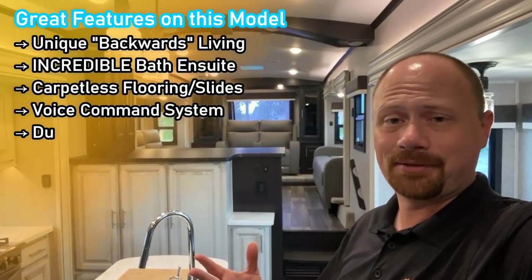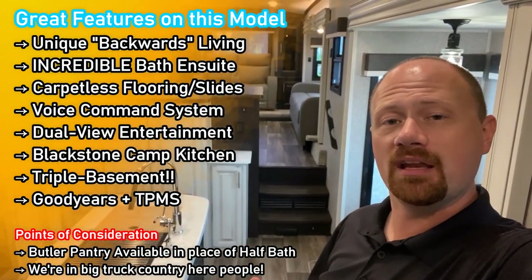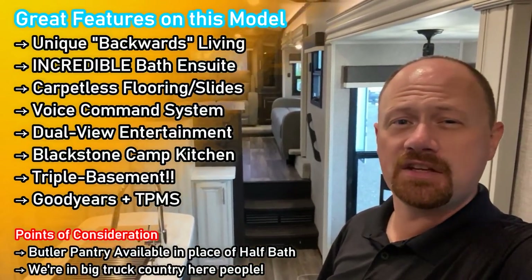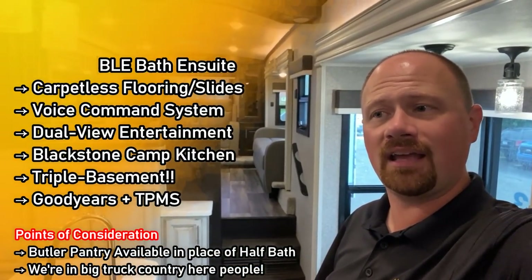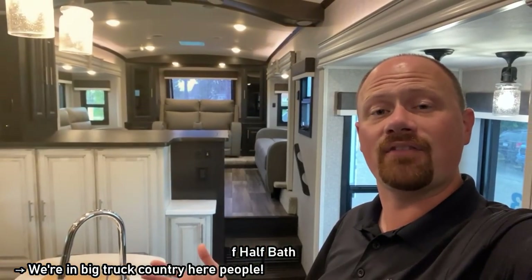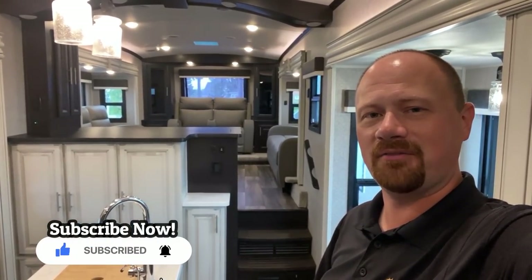Obviously I like it - there's no secret about that. But I'm always very interested in your feedback. As we go through here, let me know the things you like, the points of concern you might have, and the things you would change. If you appreciate the way I'll tell you the good with the bad, make sure you hit that subscribe button so you can always catch the next one and know you're getting fair info.